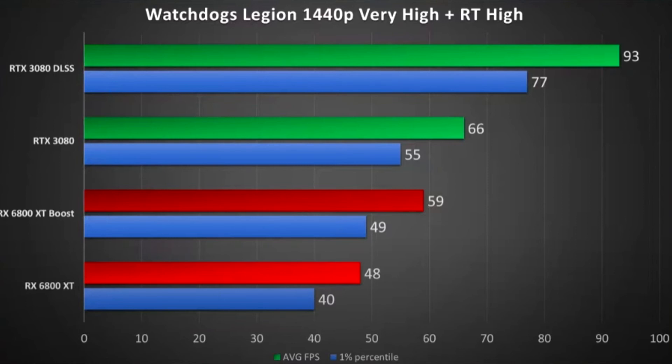The RX 6800 XT in Normal Mode is compared against the RX 6800 XT in Boost Mode — the mode with the activated Sapphire function. Not bad. In several games, it can be noted that the GeForce RTX 3080 is still far ahead in performance, but this is an exclusively experimental technology that reduces screen resolution in favor of performance.